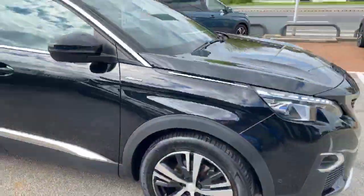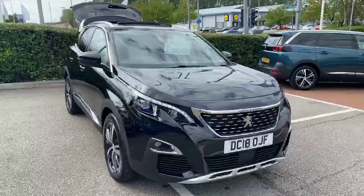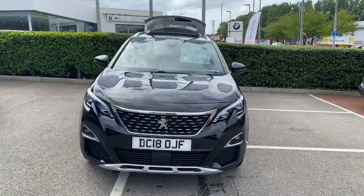If you'd like any more information on this car or to book in for a test drive, please contact Tom on 01244 398 600. Thank you, bye bye.